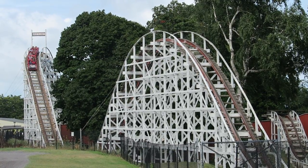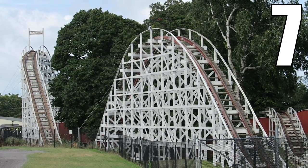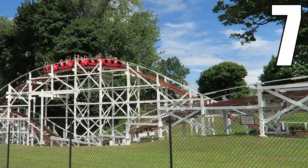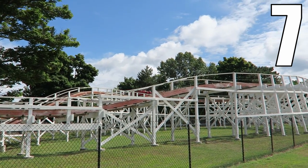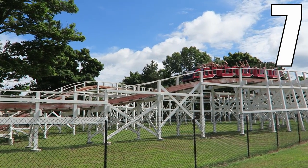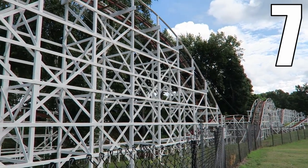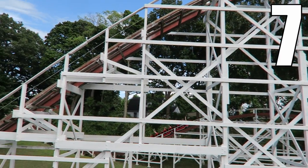I would give this classic wood coaster a 7 out of 10. Don't expect the world's most intense ride, but this coaster has plenty to offer. It starts with a nice setting that has quite a bit of tree coverage and multiple drops going into the ground. Then you have some enjoyable airtime pops, especially since you'll likely have more room to experience those forces than on other coasters due to the lap bar setup. Lastly, this is such a historic ride that's in great condition. Seabreeze is rightfully proud of this coaster and it's a worthy top attraction for this New York park.